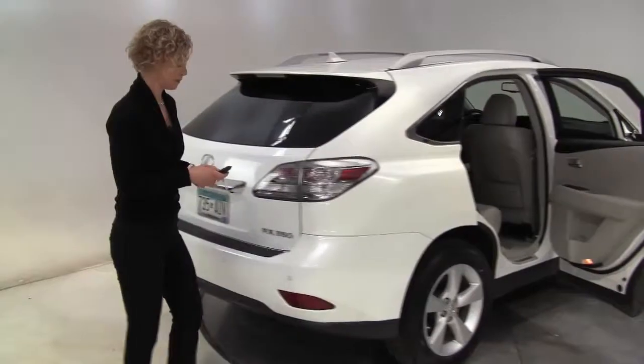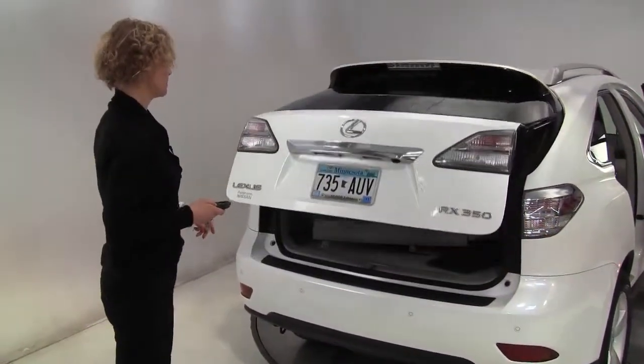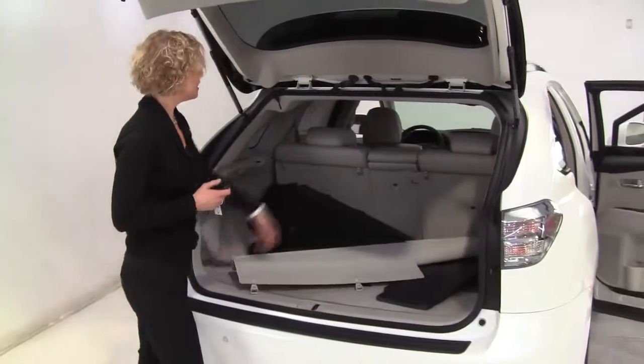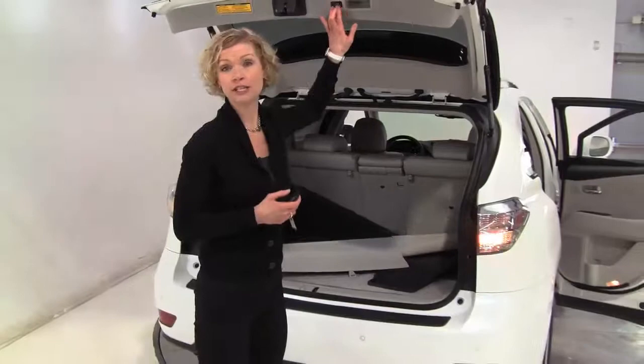The tires look great. It has a power rear liftgate, backup sensors, backup camera, a full set of all season floor mats, and a retractable cargo area cover. The middle seat will go forward if you need additional cargo space.